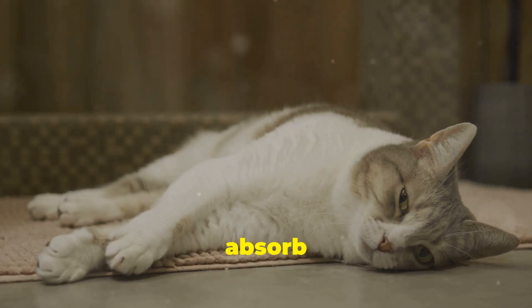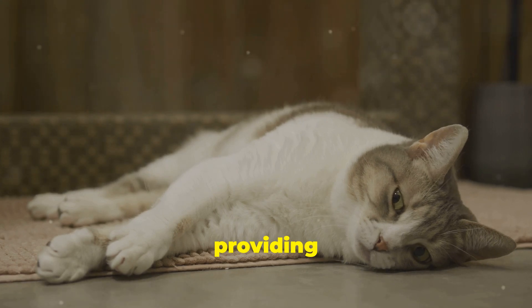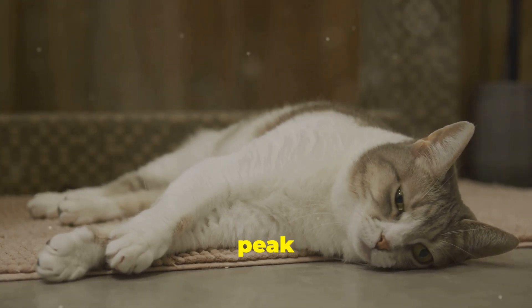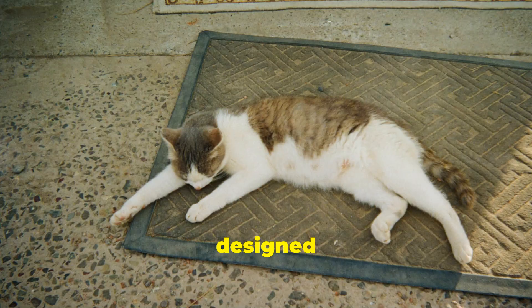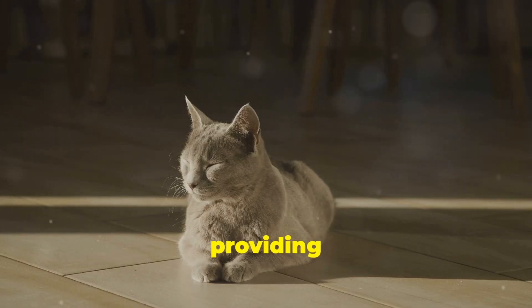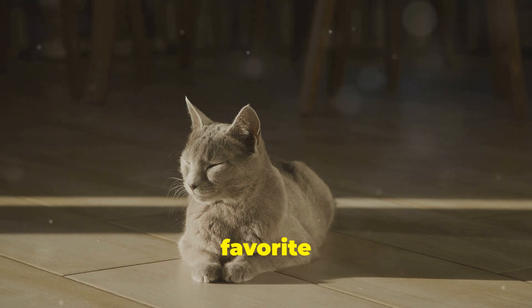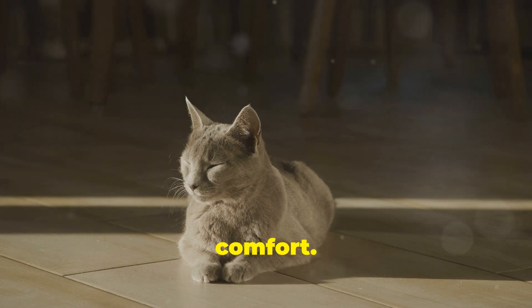Consider investing in a self-cooling mat. These mats are designed to absorb your cat's body heat, providing a cool surface for them to relax on — especially useful during peak heat hours. They can be placed in your cat's favorite resting spots to enhance their comfort.